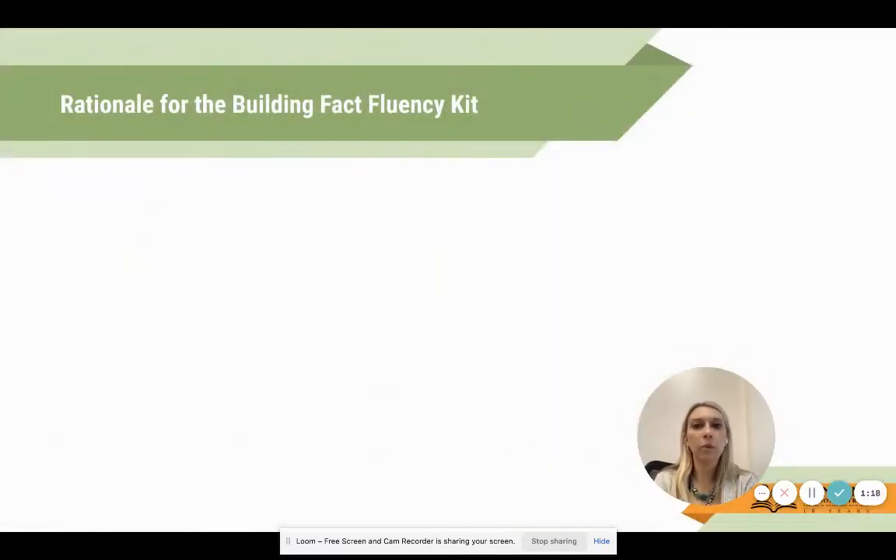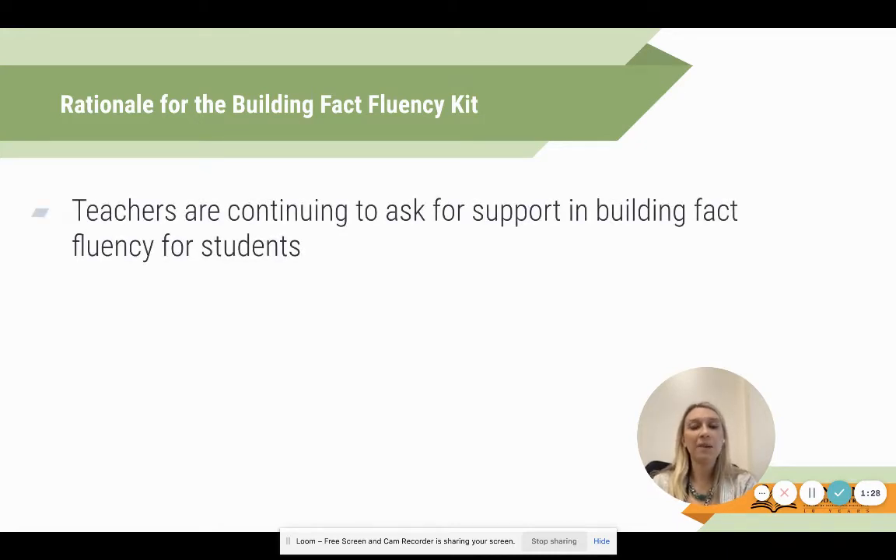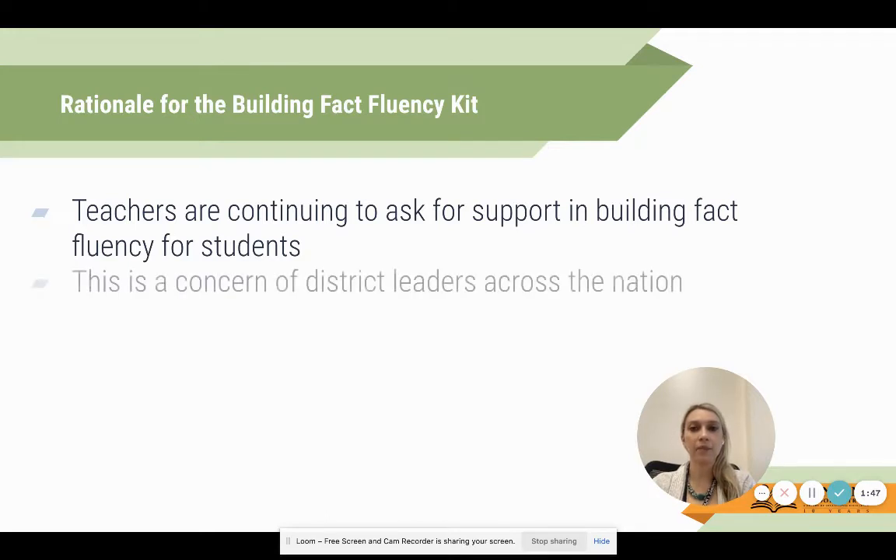Our rationale - we're going to be talking specifically about a tool called the Building Fact Fluency Kit. Here's why we chose this: we hear teachers continuing to ask for support in building fact fluency. We know that when students don't know their math facts it makes instruction last longer, and we have assessment data through Acadience that assesses math fact fluency.